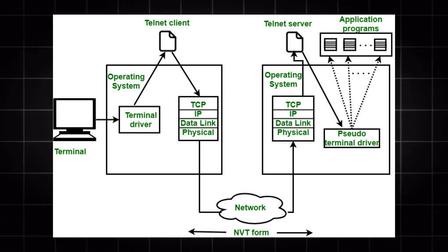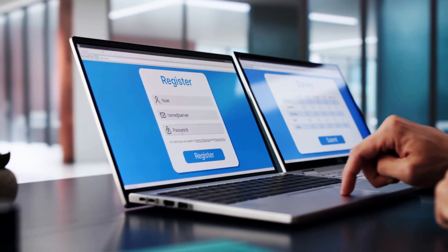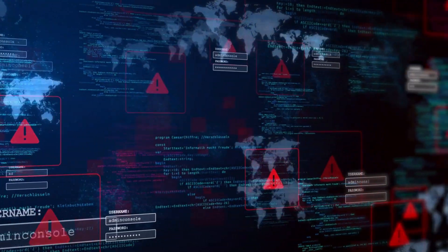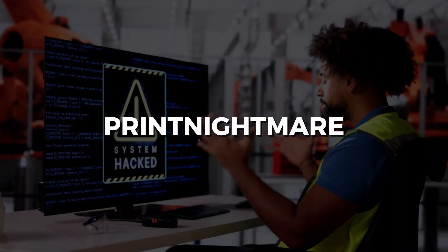Here's the question nobody asks: do you know what these services do? More importantly, which ones have known vulnerabilities? Telnet transmits passwords in clear text. Remote Registry lets other machines modify your settings remotely. SMB version 1 enabled the EternalBlue exploit. Print Spooler gave us PrintNightmare. All running by default on a fresh Windows install.